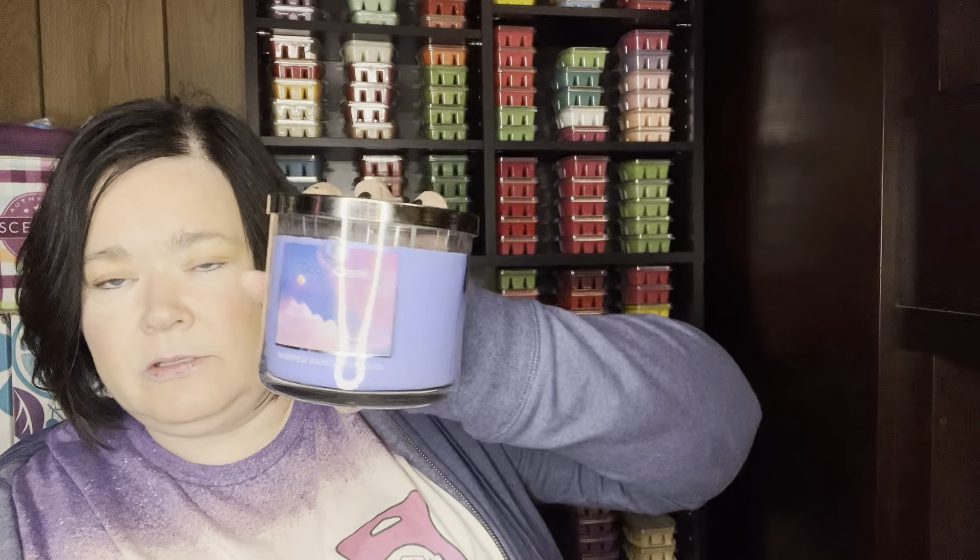So I picked up Whipped Vanilla Dreams. Oh, wow. Such a pretty, like, purple color. This does not have the scent notes on it, but it smells almost like a vanilla marshmallow, whipped marshmallow. Very good. So I'm excited for that one.